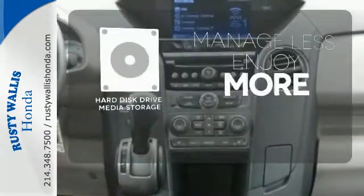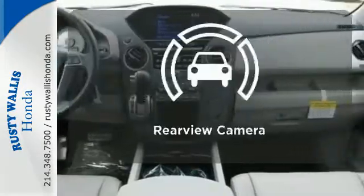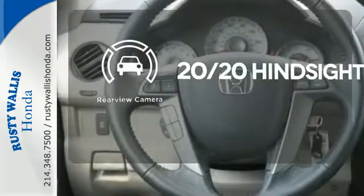Manage less and enjoy more of your movies, music, and maps with the hard disk drive media storage. See objects previously out of sight with the rear view camera.